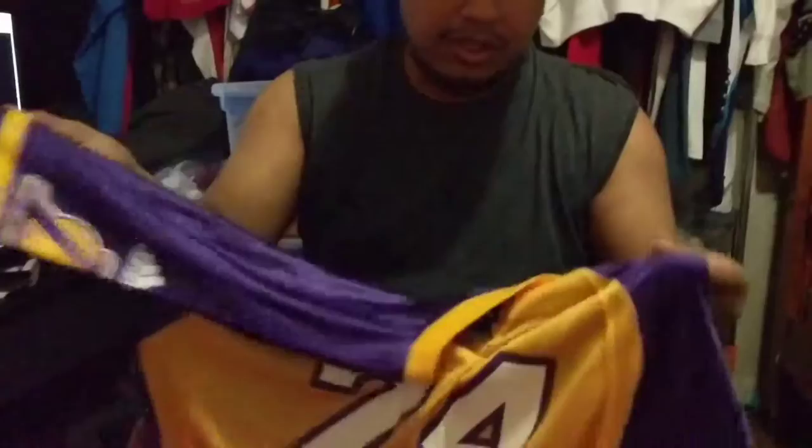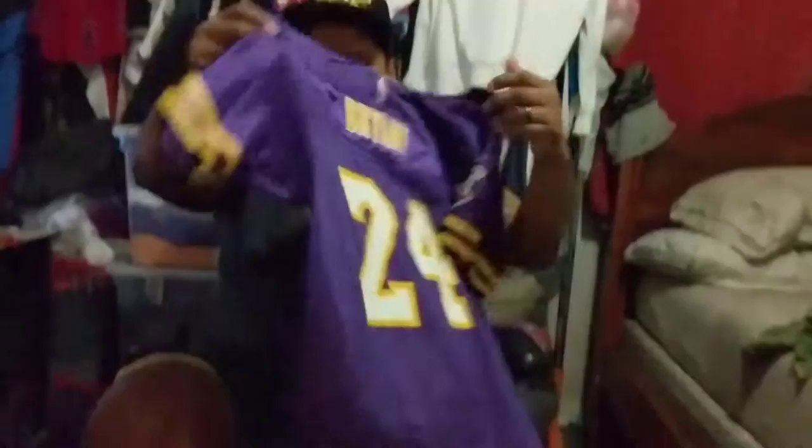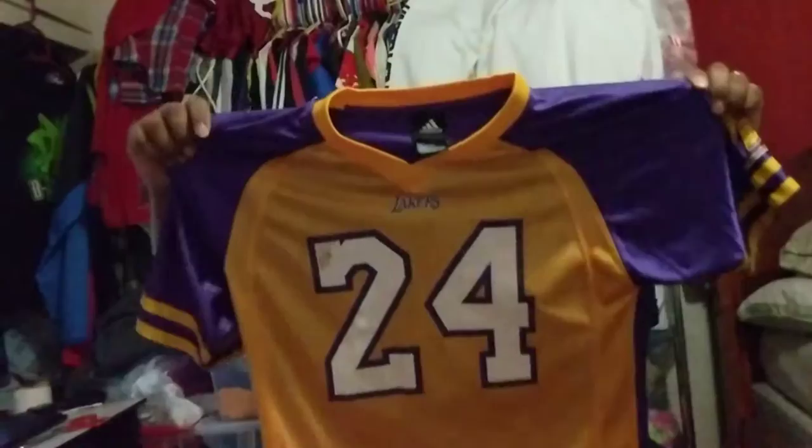That was all the Ross clothes. Now I'm going to show you what I bought at Goodwill — I didn't buy a lot today. I went to Goodwill and I got this: a Kobe Bryant jersey for kids. It's nice — I like it, purple and gold. I think I bought it for like $2 today. I'm putting it on eBay for $40, so I think that's a good catch.